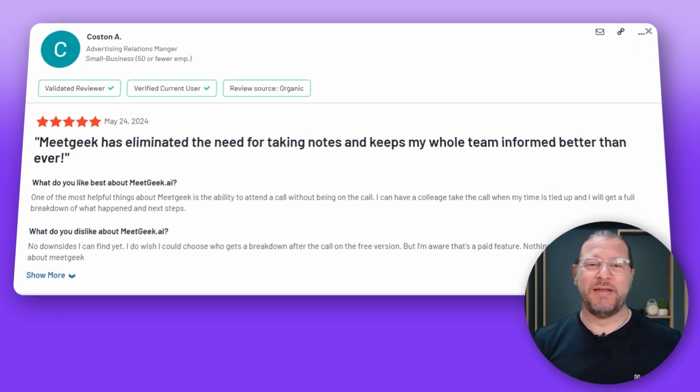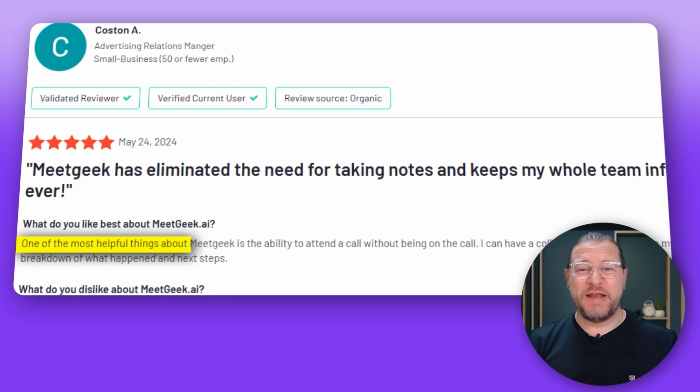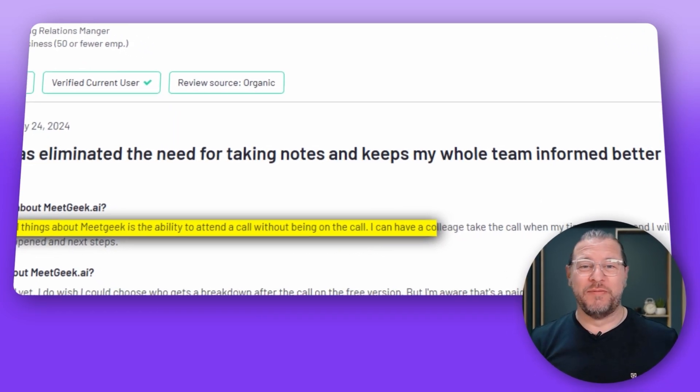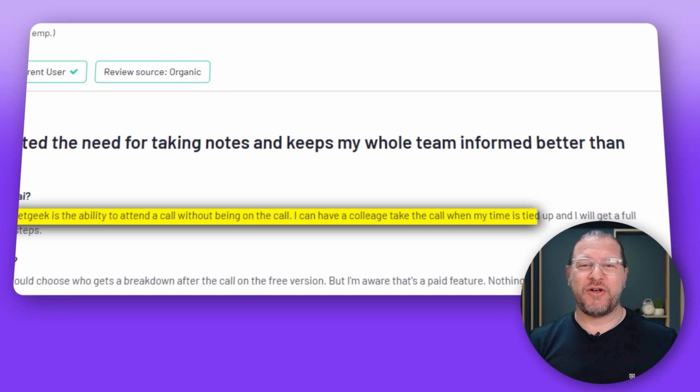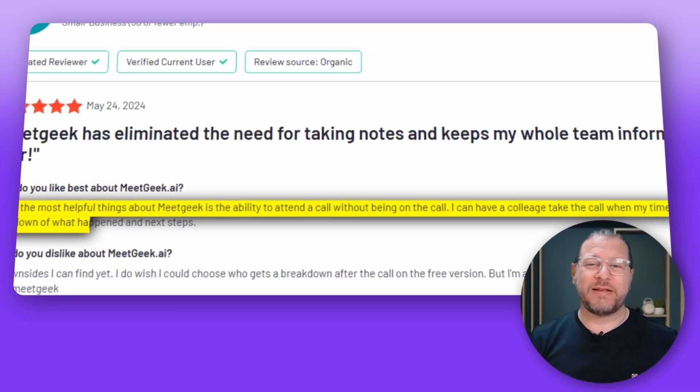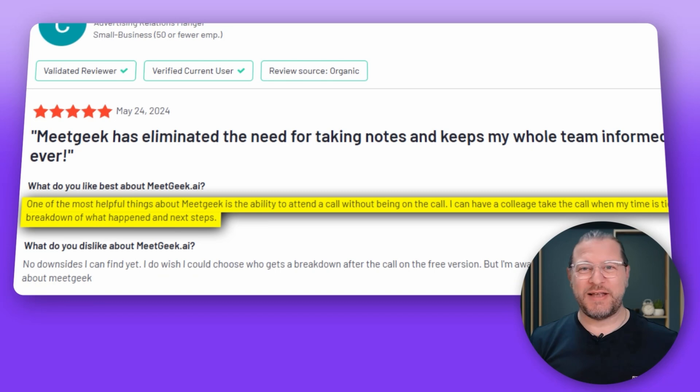But you don't need to just believe me. Here's what a customer had to say: "One of the most helpful things about MeetGeek is the ability to attend a call without being on the call. I can have a colleague take the call when my time is tied up and I will still get a full breakdown of what happened and the next steps."